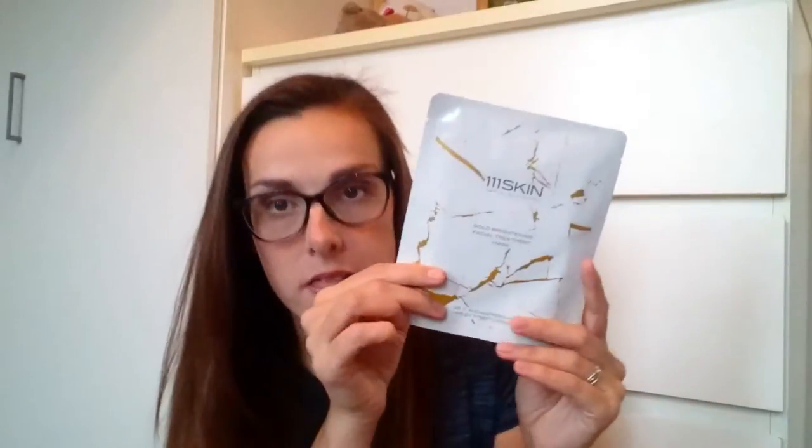The next thing is a 111Skin Harley Street London gold brightening facial treatment mask. It's called 111Skin because it's at 111 Harley Street — I didn't know that but now it makes sense. For optimum results it says use three times a week, which I won't be doing — I'll use this one and probably never use it again.